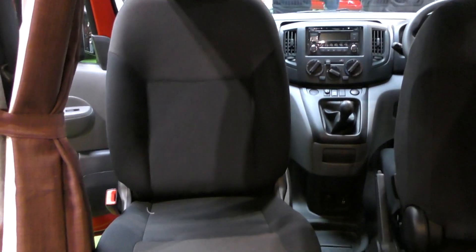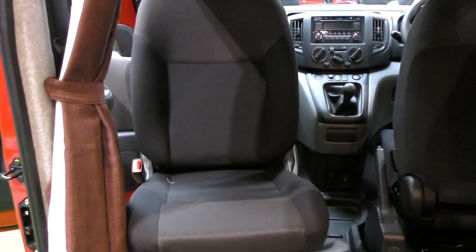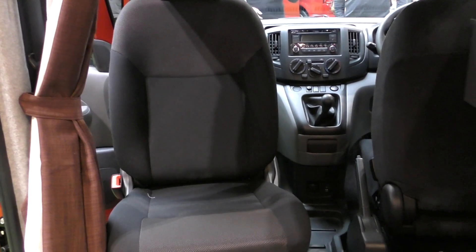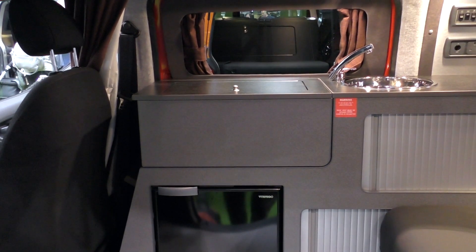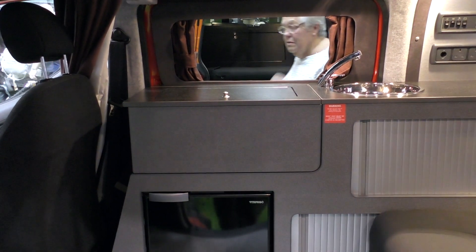However, as we can see, the passenger seat does swivel very well. And with the front seat in the driving position, you can see how neatly the cover slides back to cover the cooker.